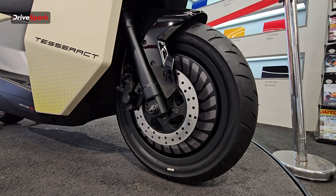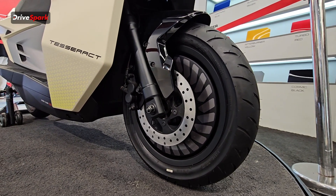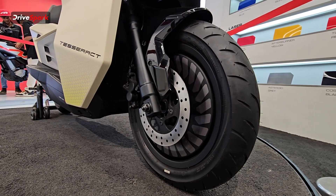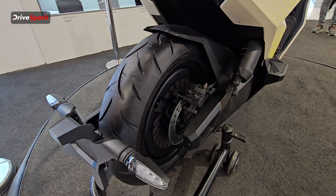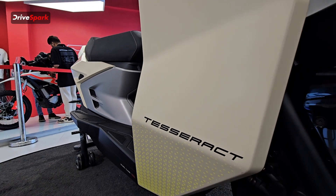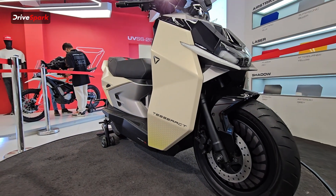Talking about the wheels, the Ultraviolet Tesseract gets big 14-inch aero disc wheels at the front. The tyre is 110 section at the front and a beefy 140 section at the rear, again with the same 14-inch tyre. It looks absolutely fantastic, and the scooter has nice body lines that give it a futuristic appeal.